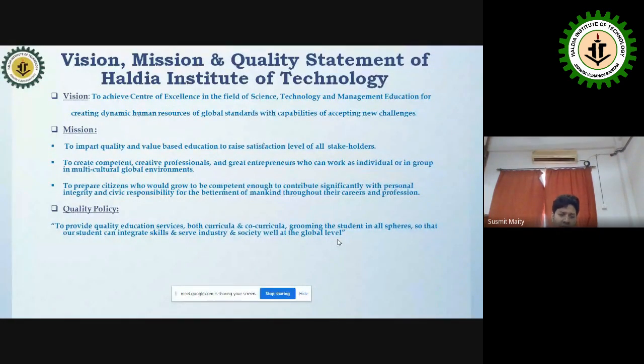We mainly focus on three qualities: Vision — centered on excellence in science and management; Mission — to impart quality and value-based education and raise the satisfaction level of all stakeholders; and Quality Policy — committed to producing high-quality graduates who get placed in reputed software and core companies.